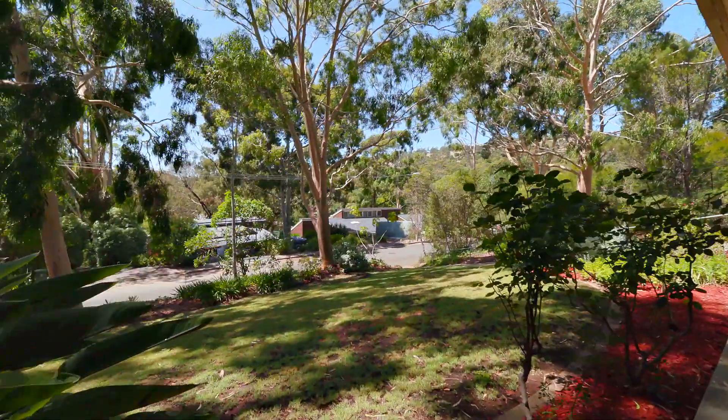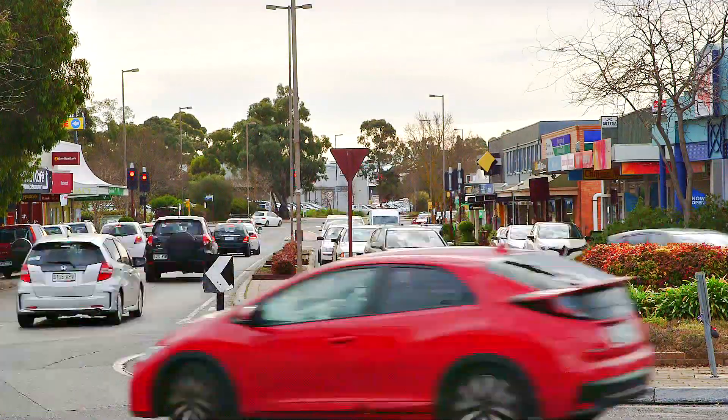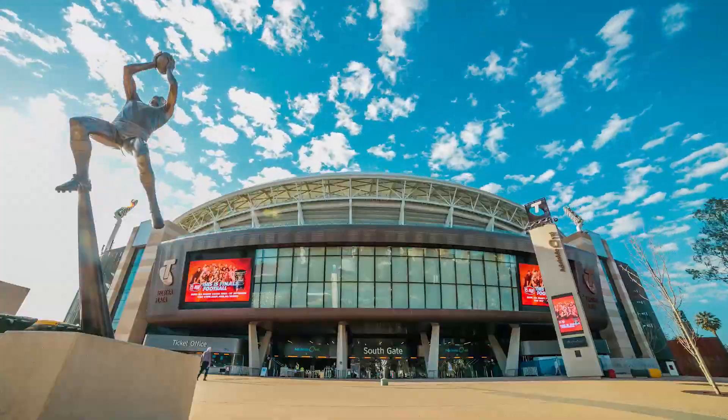This area offers a beautiful country feel you normally need to travel hours for, but you're not travelling hours here. Getting to everything you need like the Blackwood shopping centre, cafes and restaurants is only minutes up the road. Quality schools are all within easy reach, and train and bus services connect you straight up to the city.